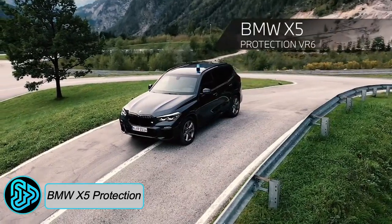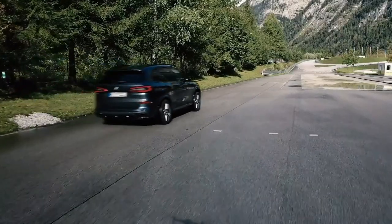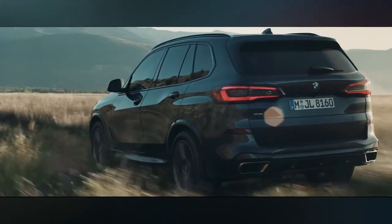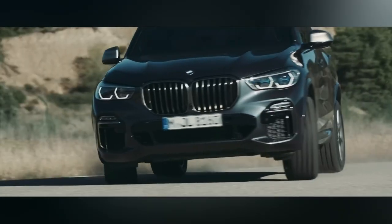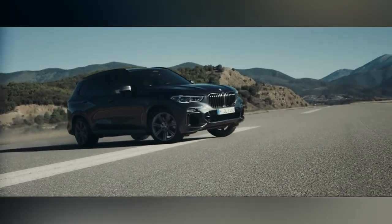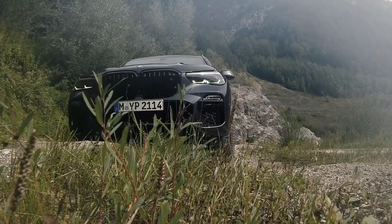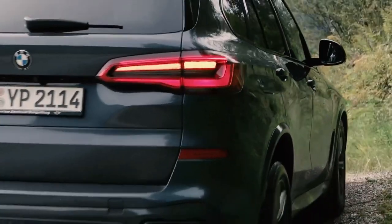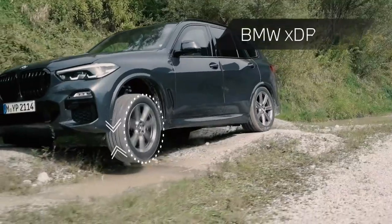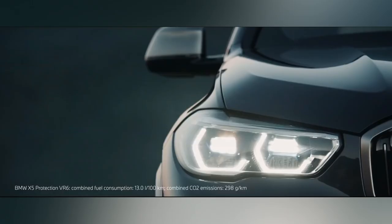The BMW X5 Protection VR6 is a German-made vehicle designed and manufactured by BMW in Munich, Germany. This armored SUV is designed for elite security and comfort, catering to executives, diplomats, celebrities, law enforcement, and cash-in-transit operations, ensuring the highest level of protection for its occupants.